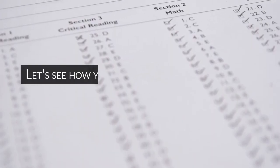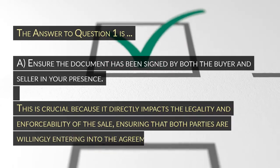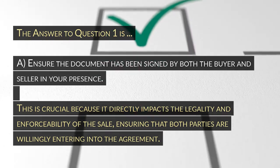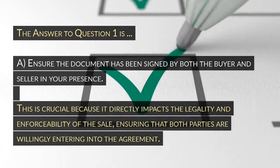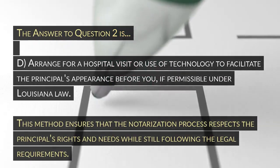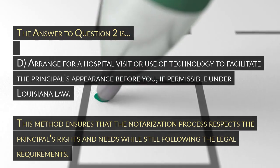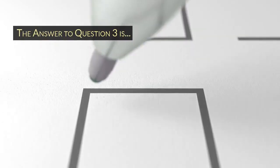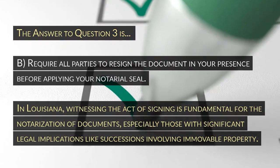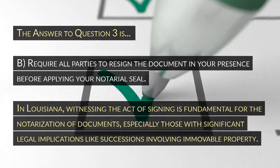Let's see how you did! Here are the answers. The answer to question 1 is A: Ensure the document has been signed by both the buyer and seller in your presence. This is crucial because it directly impacts the legality and enforceability of the sale, ensuring that both parties are willingly entering into the agreement. The answer to question 2 is D: Arrange for a hospital visit or use of technology to facilitate the principal's appearance before you if permissible under Louisiana law. This method ensures that the notarization process respects the principal's rights and needs while still following the legal requirements. The answer to question 3 is B: Require all parties to re-sign the document in your presence before applying your notarial seal. In Louisiana, witnessing the act of signing is fundamental for the notarization of documents, especially those with significant legal implications like successions involving immovable property.